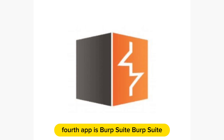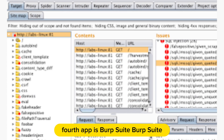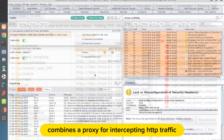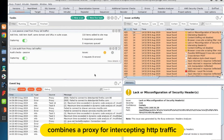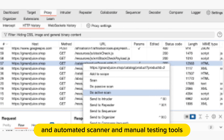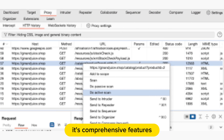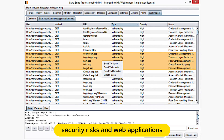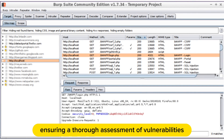The fourth app is BurpSuite. BurpSuite, the linchpin of web application security testing, combines a proxy for intercepting HTTP traffic, an automated scanner, and manual testing tools. Its comprehensive features make it a go-to for identifying and mitigating security risks in web applications, ensuring a thorough assessment of vulnerabilities.